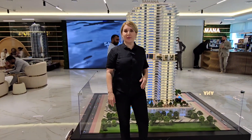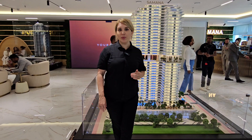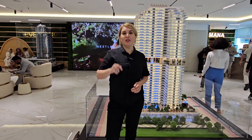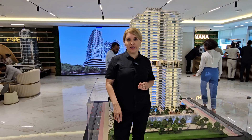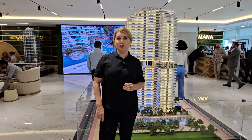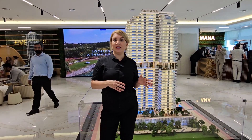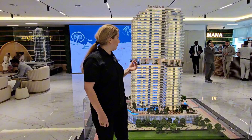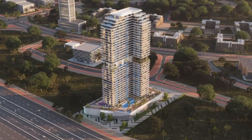Hi, good afternoon everyone and welcome back. My name is Katrina and today we are in Samana Development to present you an amazing project, Ivy Garden, located in Dubailand. I will put the location map so you can see where it's exactly located. It's very near to Global Village — on your left hand side you have Silicon Oasis and on your right hand side is the villa community.